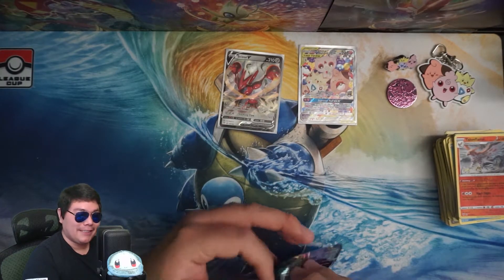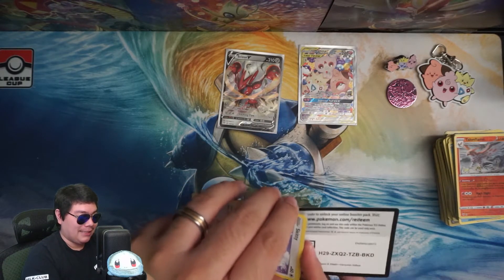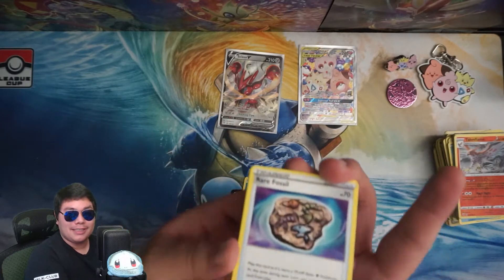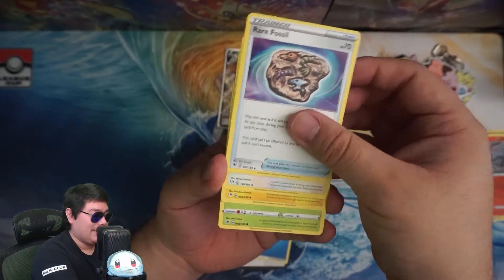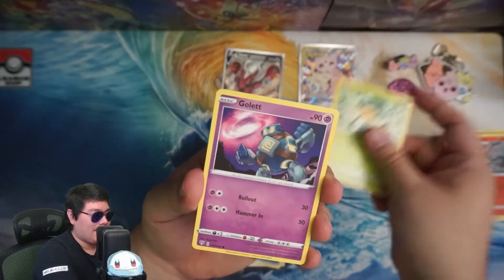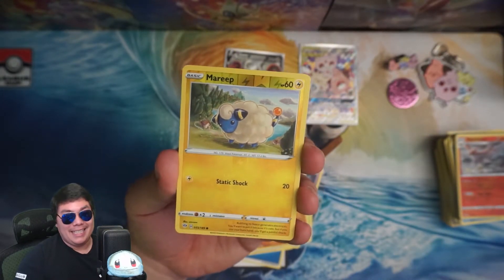Maybe we'll get another one from this second Darkness Ablaze. But honestly, this is a really bad product — pulls are really bad. Again, I'm telling you, this is not for collectors. This is for people that want to buy a Pokemon product with a bunch of variety, especially people that are getting into it or maybe want some of the older stuff. But not for collectors, that is for sure, or people trying to pull some cool stuff — because you're not getting anything here.